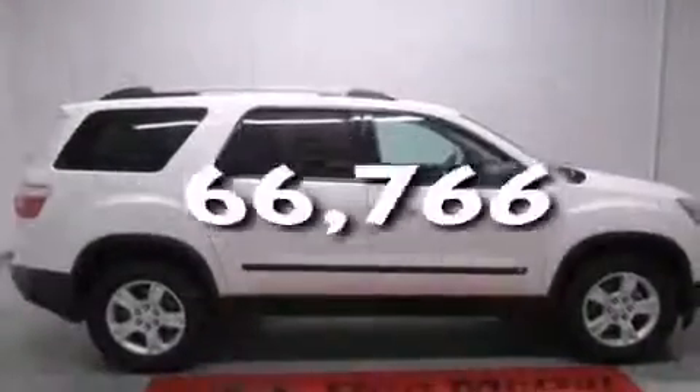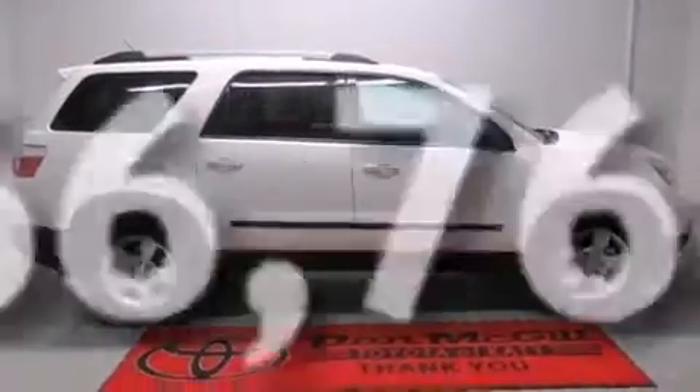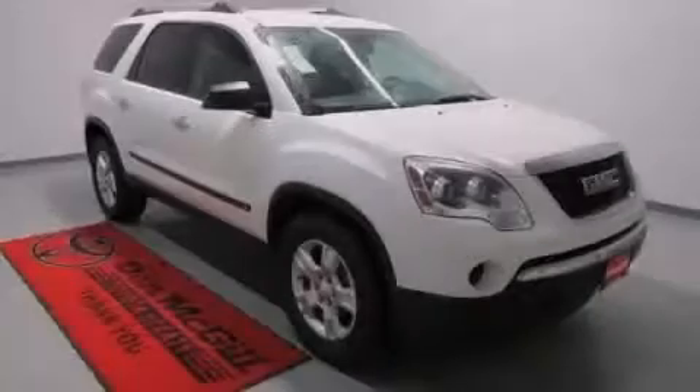This vehicle has less than 67,000 miles. We hope you found this video informative. Please contact us today.